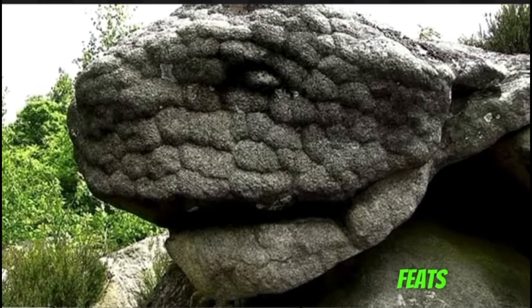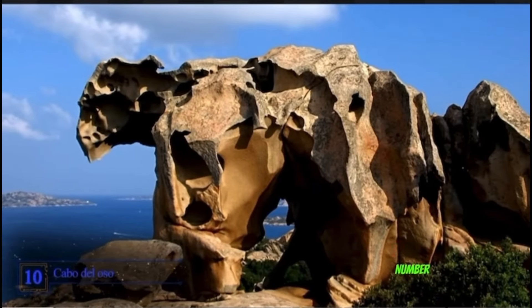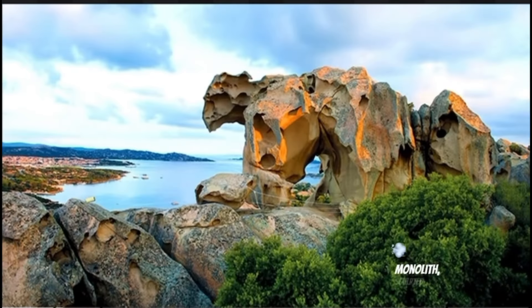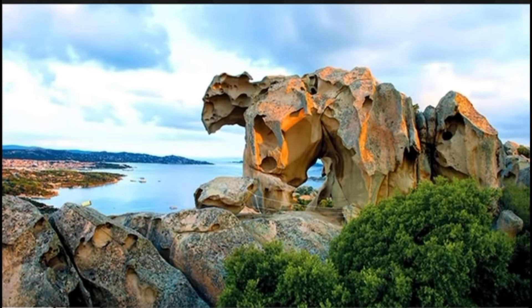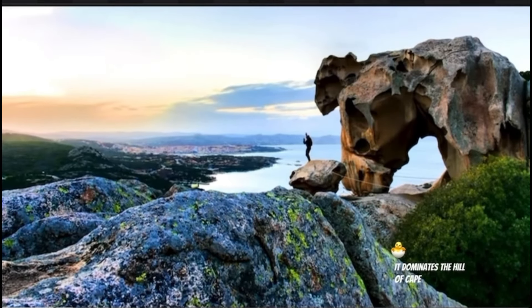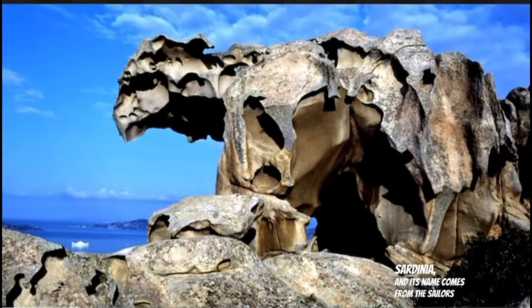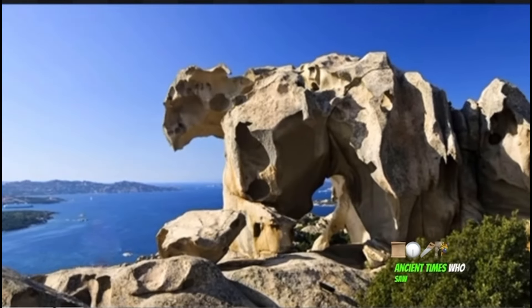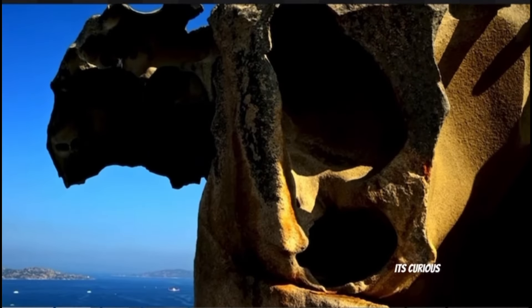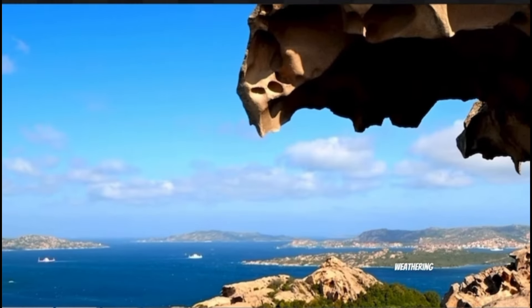Number 10: Cabo del Osso. This granite monolith sculpted by wind and rain is known as the bear rock. It dominates the hill of Cape Bear on the Italian island of Sardinia. Its name comes from the sailors of ancient times who saw the rock from the sea and used it as a guide. Its curious shape is due to the natural phenomenon of mechanical weathering through physical processes.